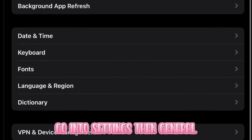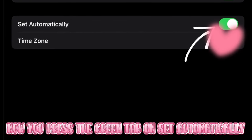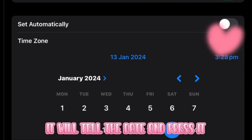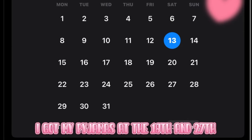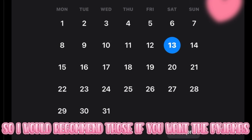Go into settings, then general, and press date and time. Now, press the green tab on set automatically. It will tell the date, and press it. I got my Pyjamas at the 18th and 27th, so I would recommend those dates if you want the Pyjamas.